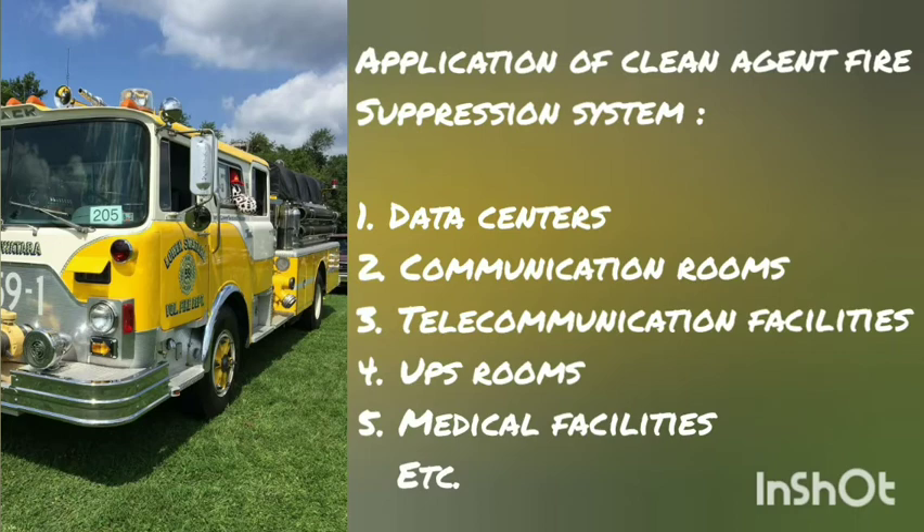In which places is NOVAC 1230 Fire Suppression System used? 1. Data Center; 2. Communication Rooms; 3. Telecommunication Facilities; 4. UPS Room; 5. Medical Facilities.